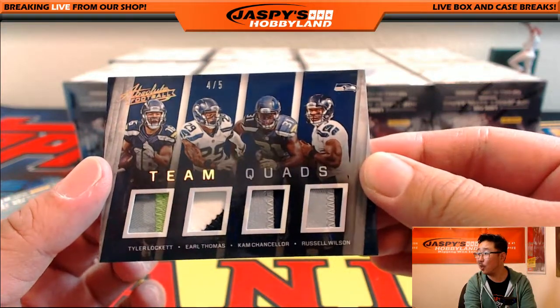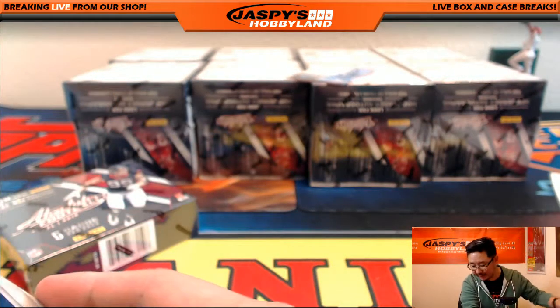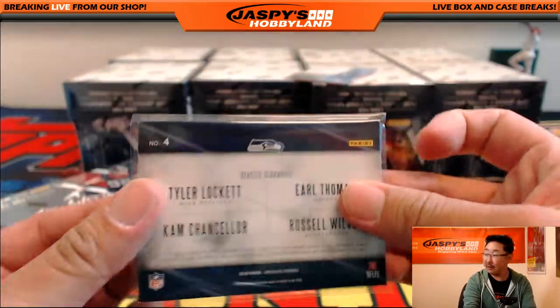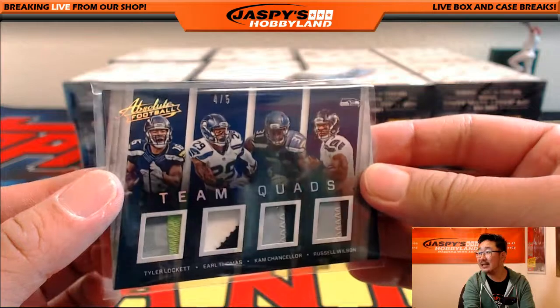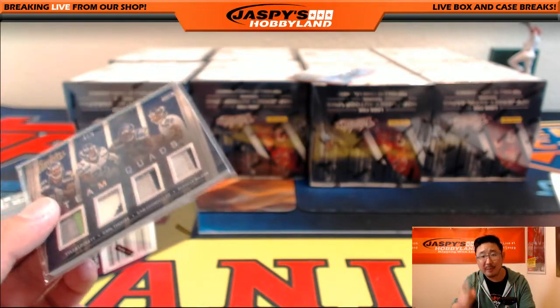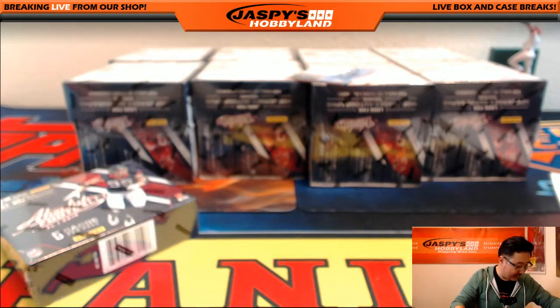Tyler Lockett, Earl Thomas, Cam Chancellor, Russell Wilson — Seattle Seahawks — Daniel Lint. Very nice, it's an out-of-5. Nice team quads, Daniel — that means you're all aboard the Big Hit Express! Woo-woo!